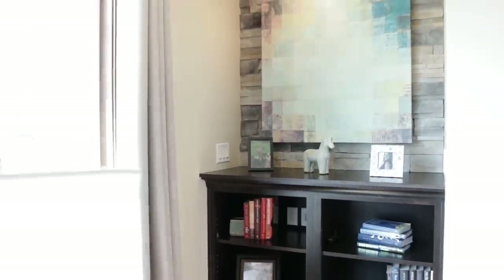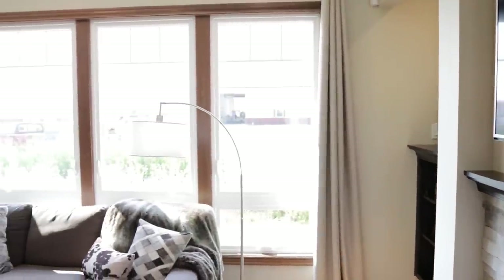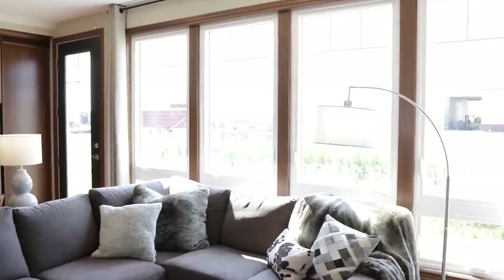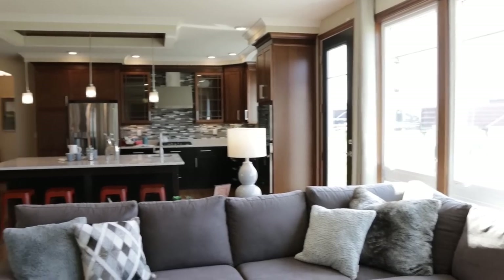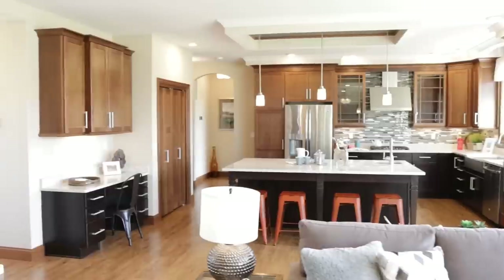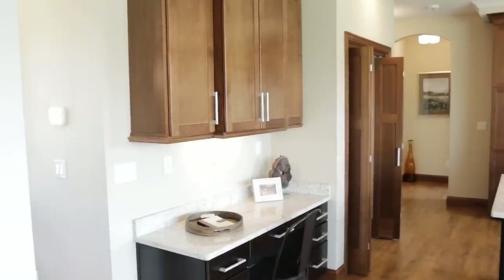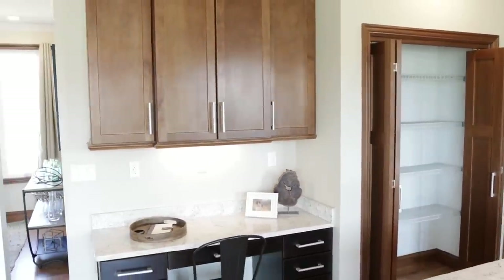One of the things I definitely love about this home is all of the windows letting in a tremendous amount of light, and these windows do push out so if you wanted to catch a breeze in the summertime, you can.